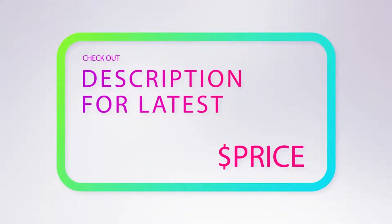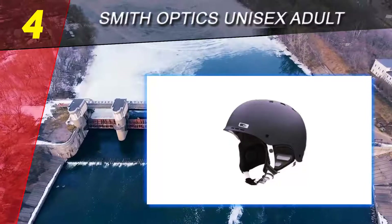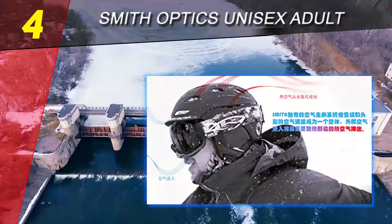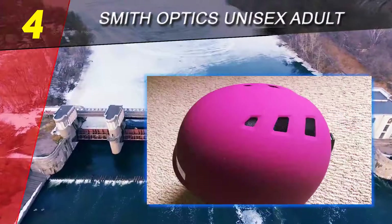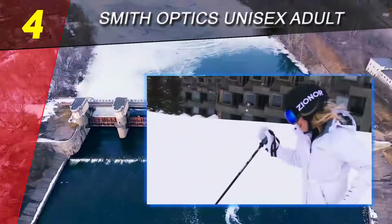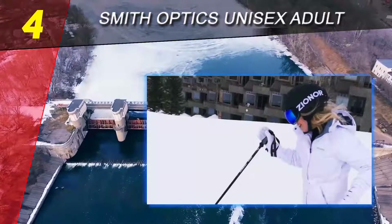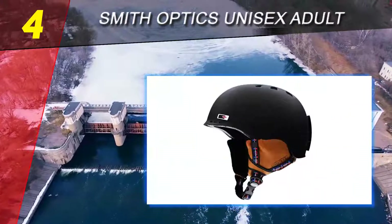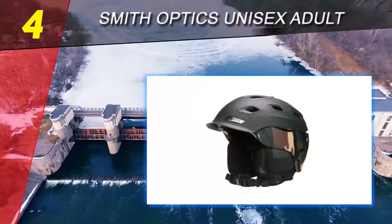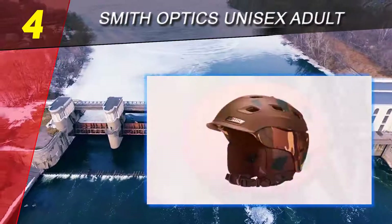Coming in at number four on our list is the Smith Optics Unisex Adult ski helmet. This helmet also has a very wide range of color variety, with 14 singular colors to choose from. You can get this helmet for a great price, sometimes even under $40, making it the finest option for anyone looking for a more affordable helmet.